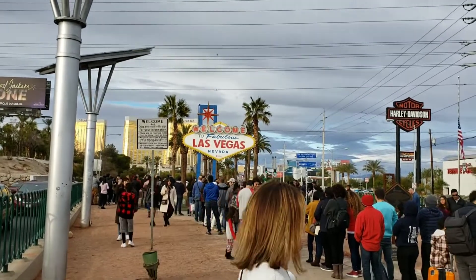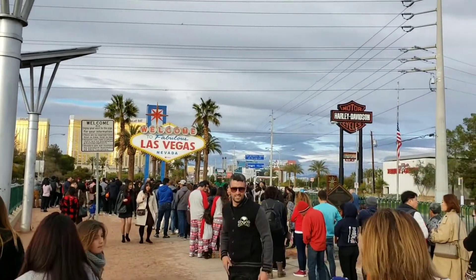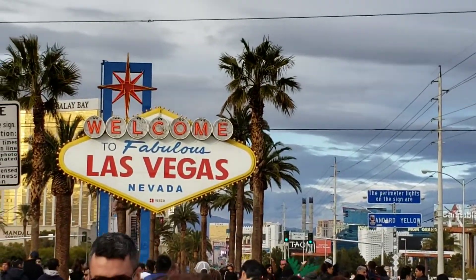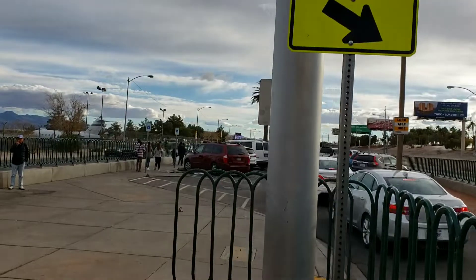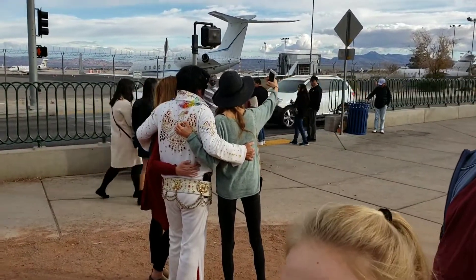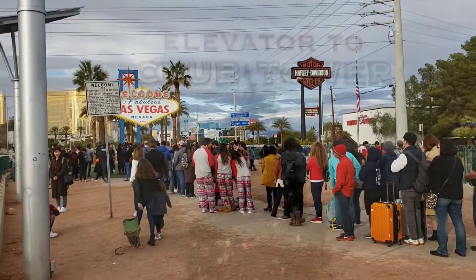We've got quite a line for old Vegas. Can't miss it. They have parking now so you can actually park and see this. Nice little parking spot. You got pictures with Elvis. Fun stuff.